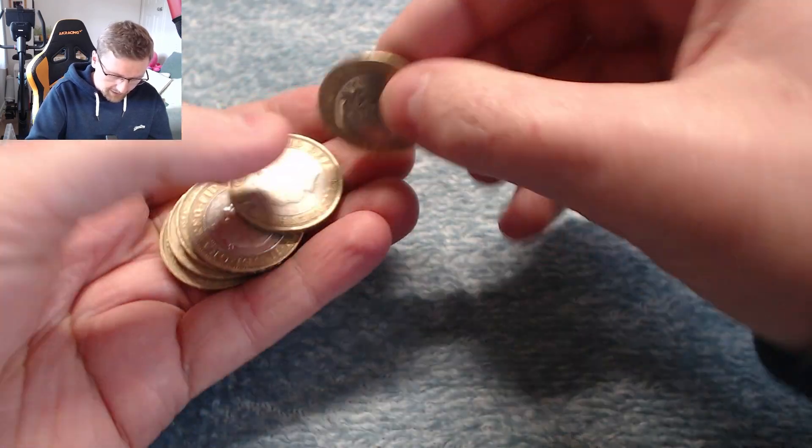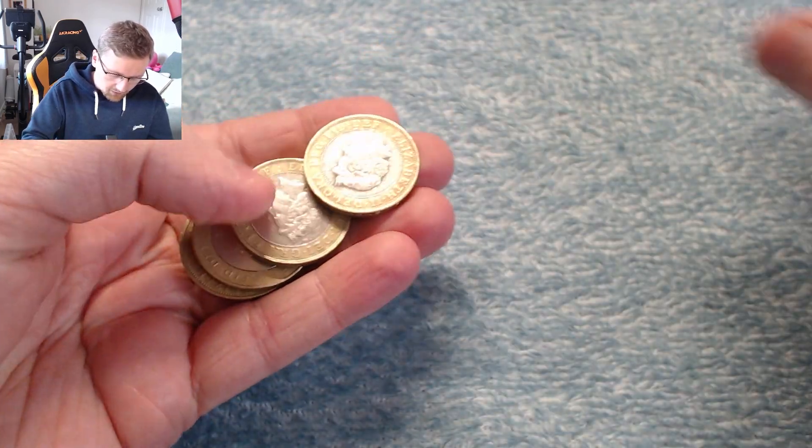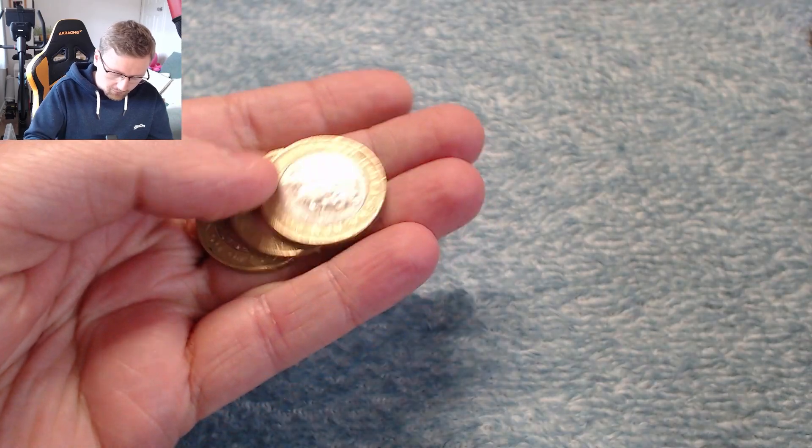But what we'll do is we will go through these technologies, and if we find a commemorative, we shall stop and have a look at it. Nothing in the first bag.